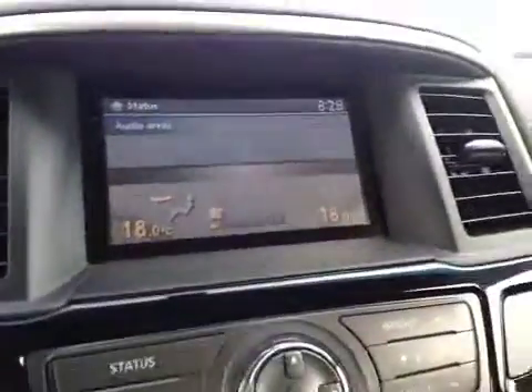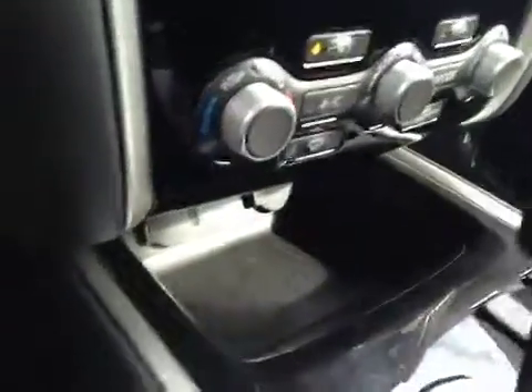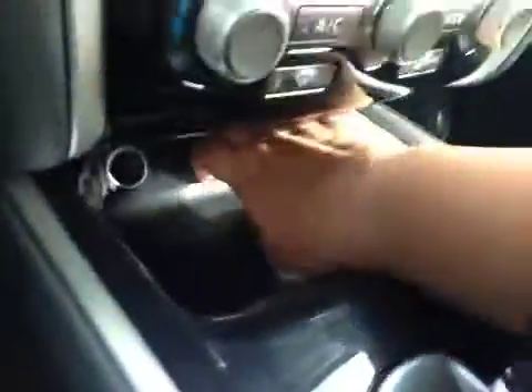In the center here you have a backup camera once you put in reverse. And just below that we have your AM and FM radio as well as your CD player. You also have dual climate control and a little bit of storage here with a couple of power outlets.